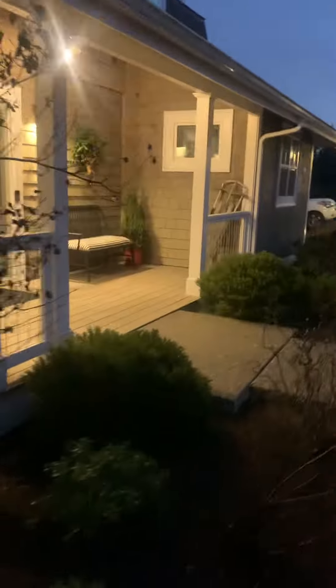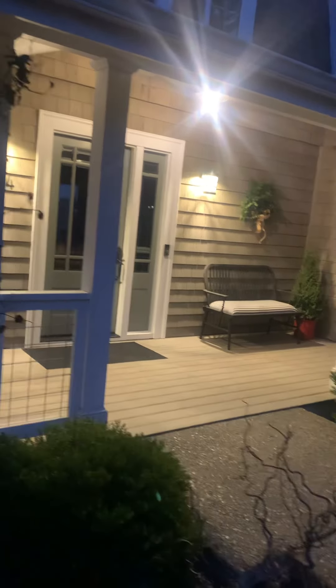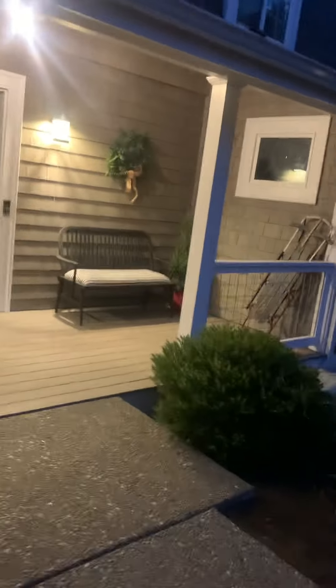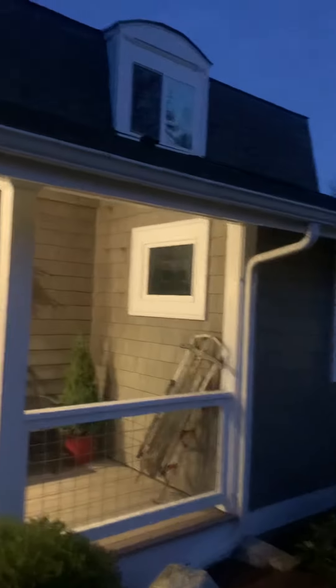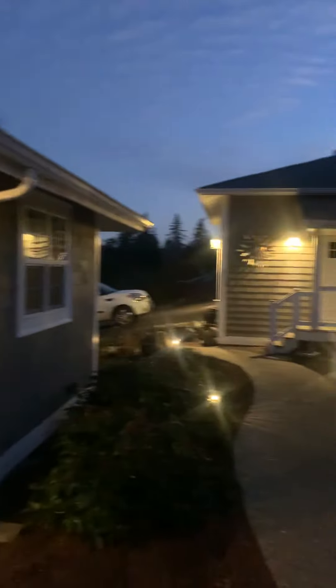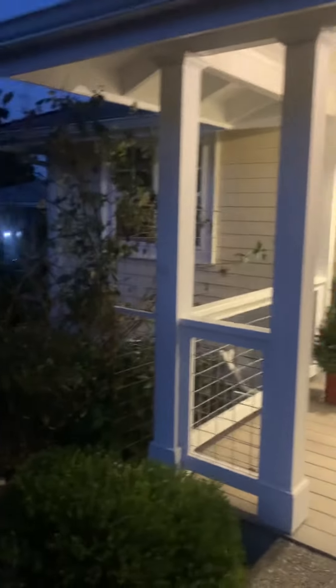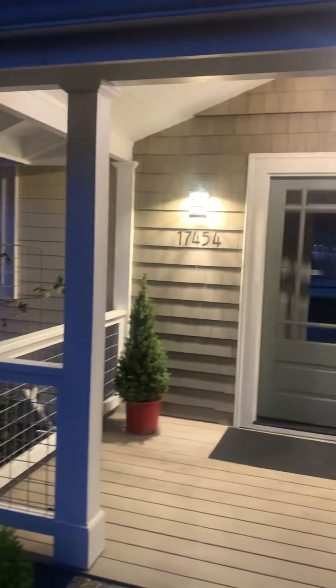I think this home is wired for a generator — let me verify that. Yes, automatic generator already wired. That's a great plus. This concludes the exterior of the home here on Nordic Cove.